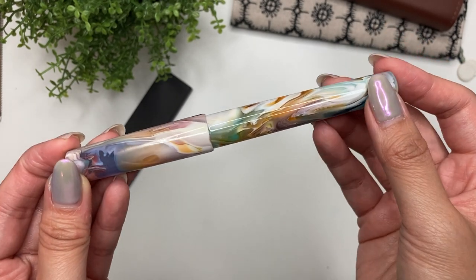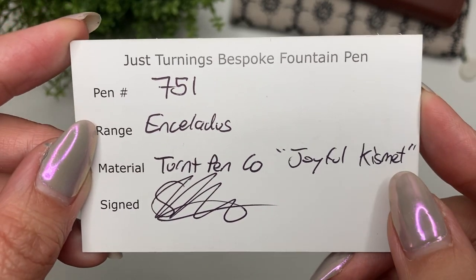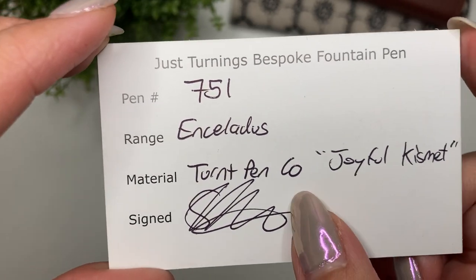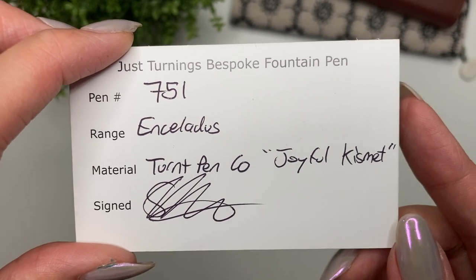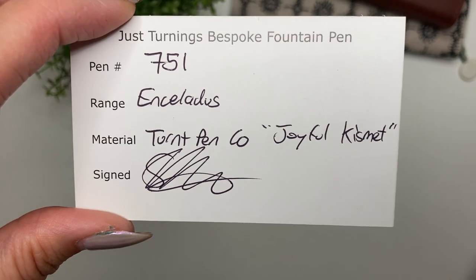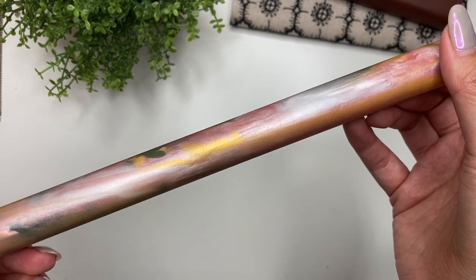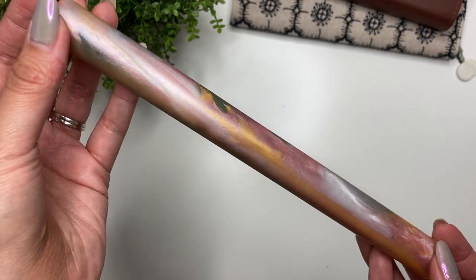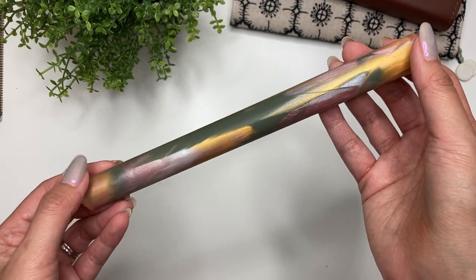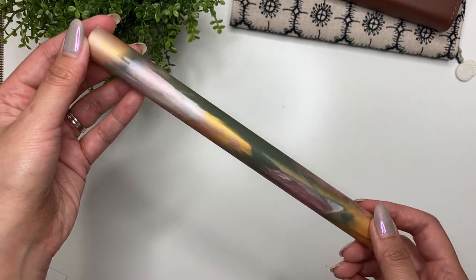On to the next — this is another Enceladus model, and it is a material from Turn Pen Co called Joyful Kismet. You won't find this on his website because this is one where I thought of the colors myself and Tim of Turn Pen Co helped me come up with the blank. You guys know how I love my dusty pinks — I also love green and a little bit of yellow or gold. This is the blank: you can see the dusty pink, a little bit of shimmery white, the green, and the gold. I'm so glad Tim sent this along because if I wanted to, I could definitely get this turned into another pen. Tim was great to work with — I would love a field trip in his workshop to see all the colors of resins he can mix together.